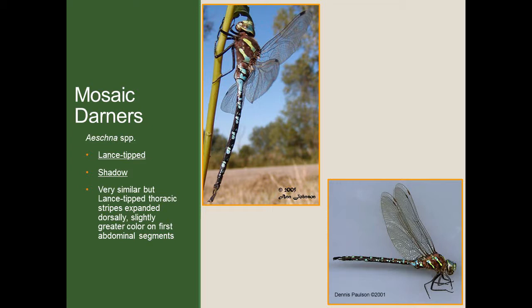Now let's talk about the mosaic darners. Just like the green darner, these are some of the larger species we have in the county. I'll talk about two species: the lance-tipped and the shadow darner. Mosaic darners are generally characterized by having a speckled color pattern on their bodies, as you can see in both the lance-tipped on the left and the shadow darner on the right. Unfortunately, these two species look extremely similar to one another and are definitely difficult to identify in the field. I would strongly recommend taking pictures, particularly clear pictures of the thorax and the stripes on the side, to take home and identify later.